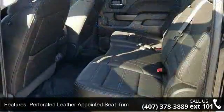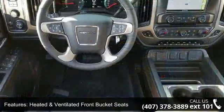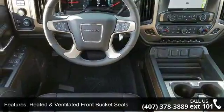Heated and Ventilated Front Bucket Seats, Enhanced Driver Alert Package, Sirius XM Satellite Radio, Bose Speaker System, and Electric Rear Window Defogger.